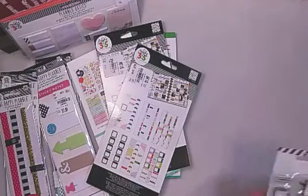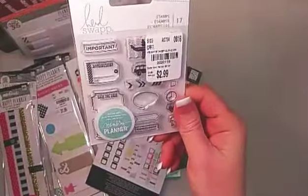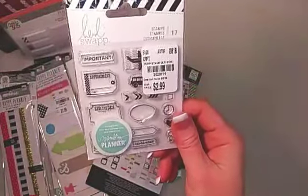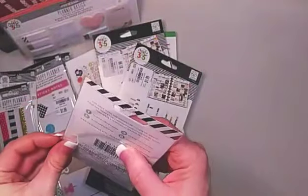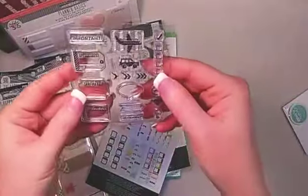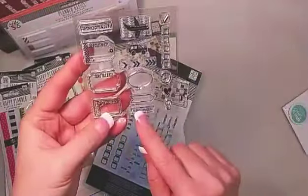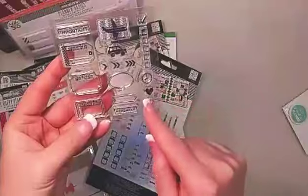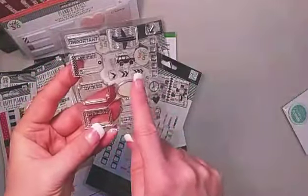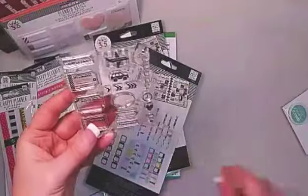These next items are from Heidi Swapp. I picked up a set of Memory Planner stamps — this has 17 in it. Let's open that up so we can see what the stamps look like. We have an airplane, a little car, 'Important Appointment,' 'Save the Date,' 'Special Event,' 'Remember,' checklists, a clock, a heart, a light bulb, fabulous arrows you can use together or separately, and different kinds of tags and tickets. Really, really cute.